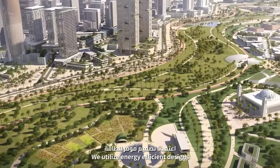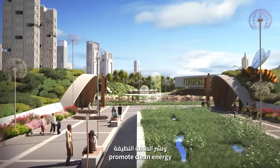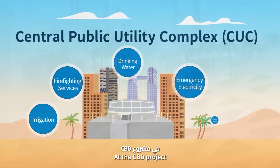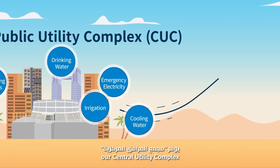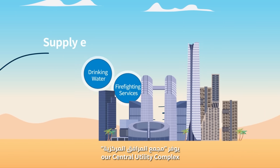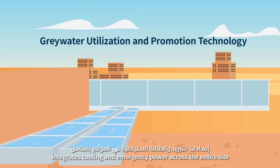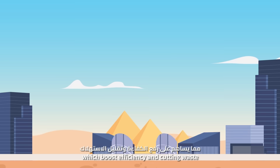We utilize energy-efficient designs, promote clean energy, and integrate eco-tech. At the CBDA project, our central energy complex integrates cooling and emergency power across the entire site, which boosts efficiency and cuts waste.